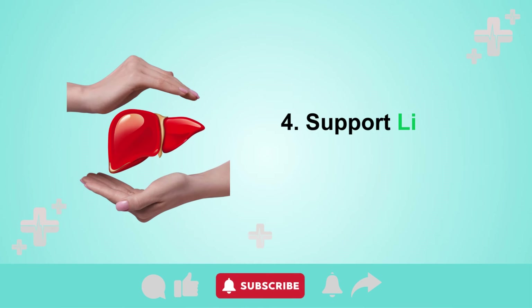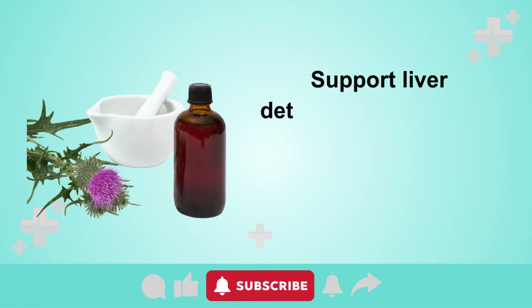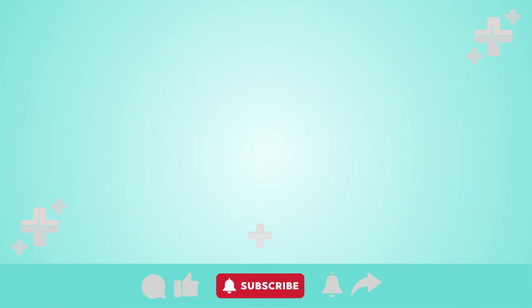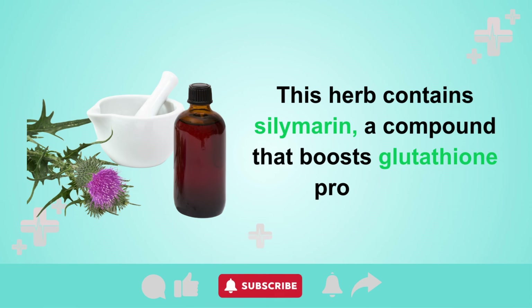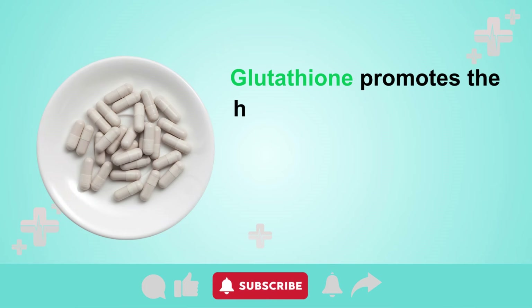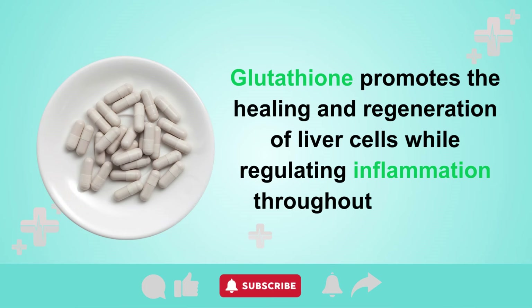Tip 4: Support liver detoxification with 150 mg of milk thistle extract taken 2 to 3 times daily. This herb contains silymarin, a compound that boosts glutathione production — the master antioxidant produced by the liver. Glutathione promotes the healing and regeneration of liver cells while regulating inflammation throughout the body.